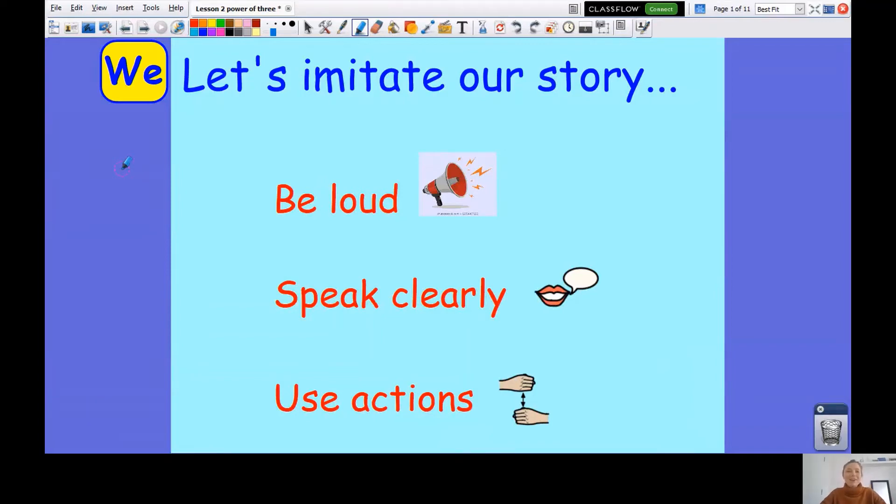Good morning Year 2. Welcome to our next writing lesson. Before we start, let's imitate our story. I want you to be loud, speak clearly and join in with the actions as much as you can. Let's go.